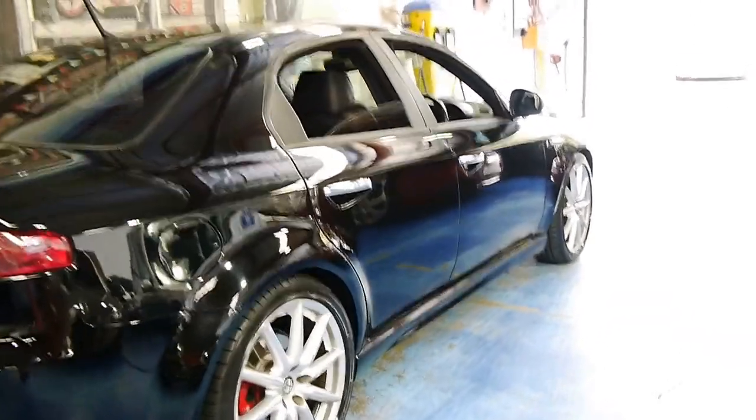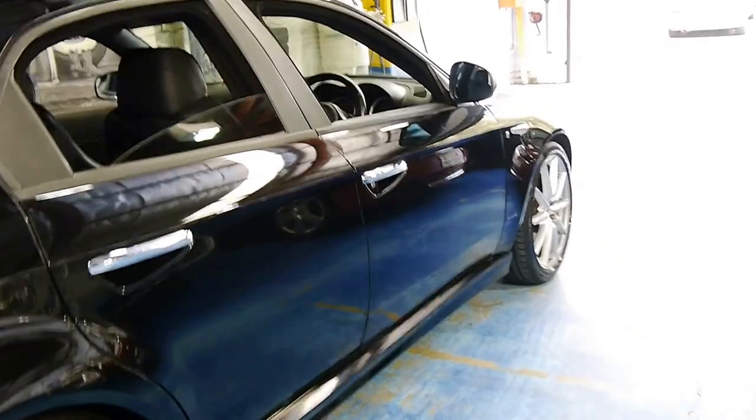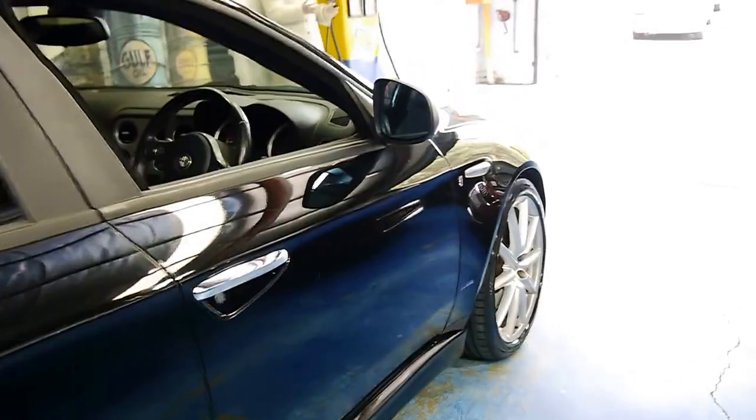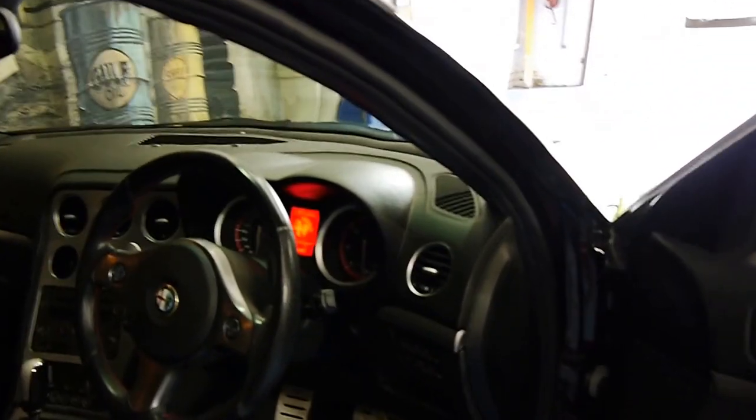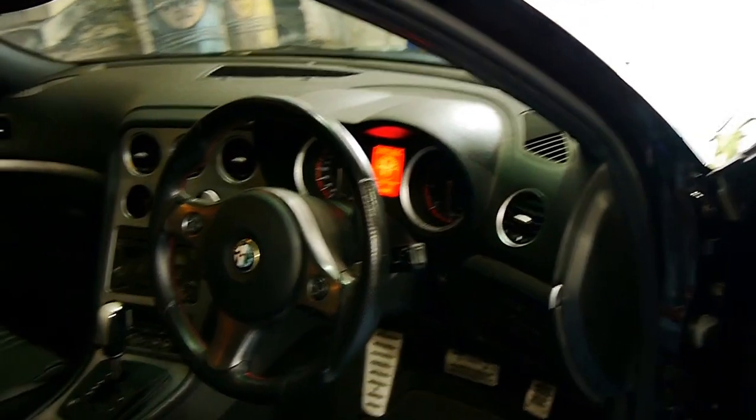This car's black with black leather interior. It's got the 2.4 litre turbo diesel engine, is fully automatic and has travelled just 91,000 kilometres.